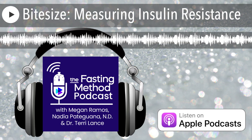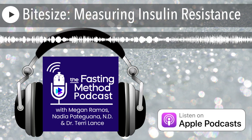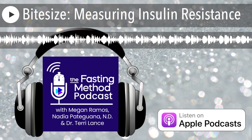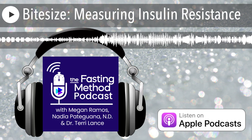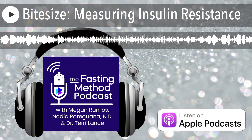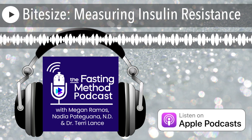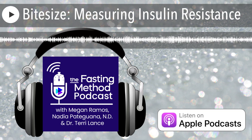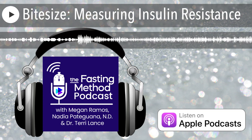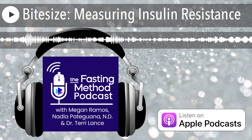Most traditional healthcare providers will say you are in the clear so long as you're under 6%. Some warn of pre-diabetes between 5.6% and 6%. In integrative medicine, we really try to target an A1C between 4.5% and 5.2%, which is substantially lower than Western medicine. We have found that sometimes when there's an A1C of 5.5 or 5.6, there's still a lot of diabetic damage being done — we'd see this in kidney patients who had diabetic kidney damage despite an A1C of only 5.5 or 5.6.